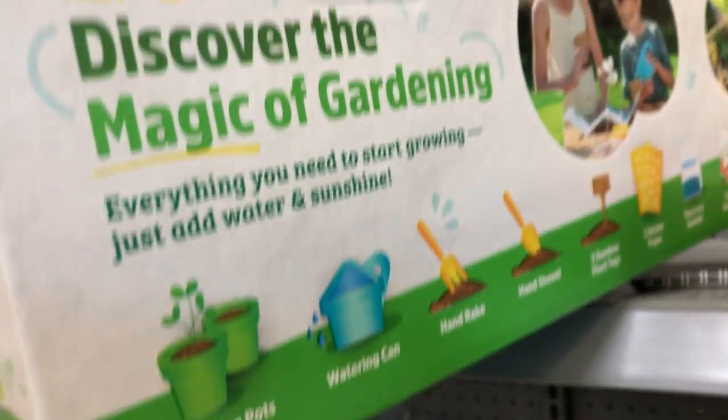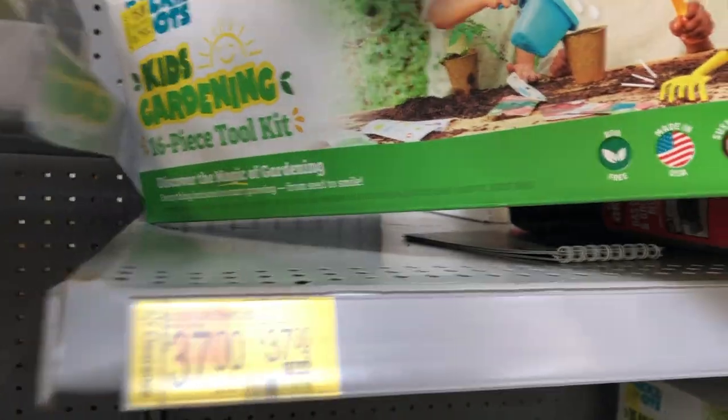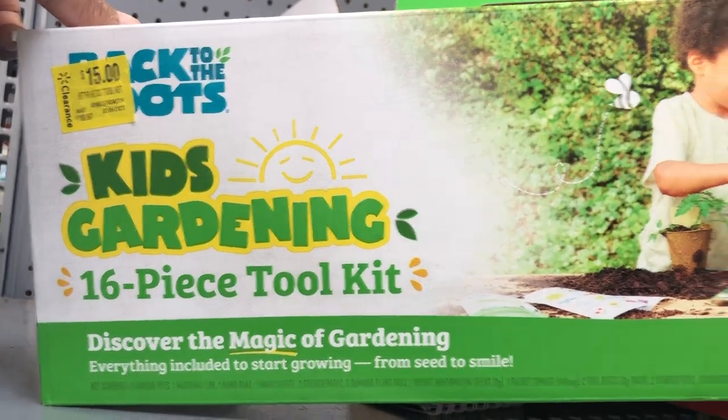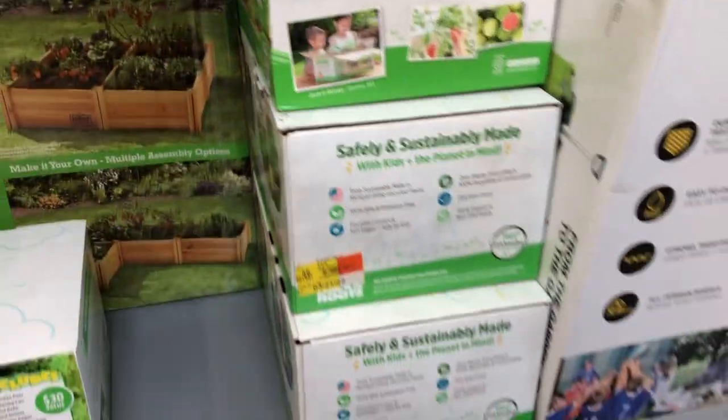This isn't what's supposed to be here, but it's a kids' 'Discover the Magic of Gardening' set — a whole 16-piece tool kit for $15 for the kids. They have quite a few of them.